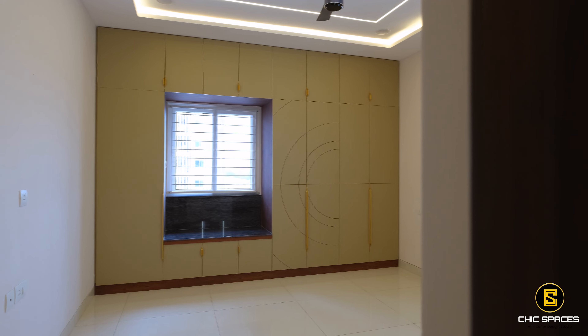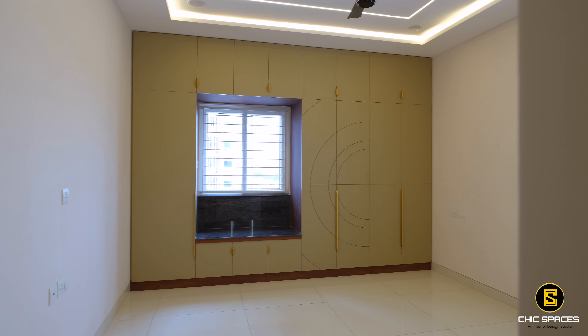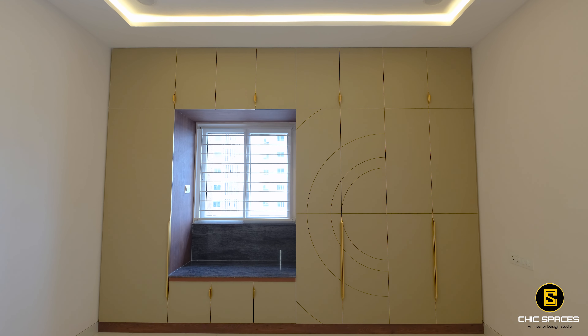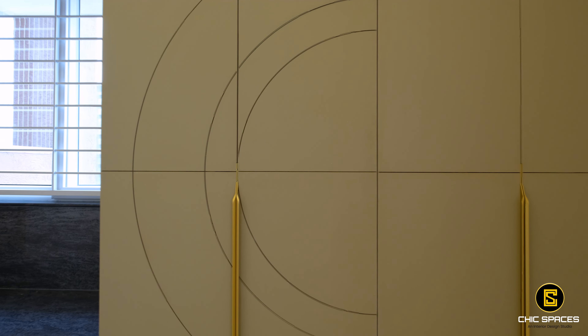The master bedroom wardrobe features a modern design with charming long wood handles. The granite bench around the window adds a unique touch, and the color scheme perfectly complements the room.